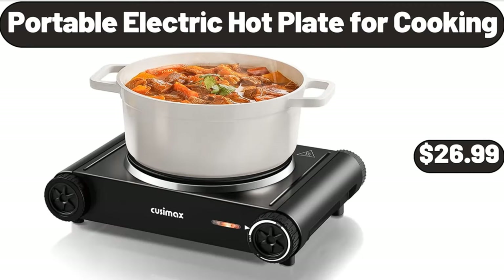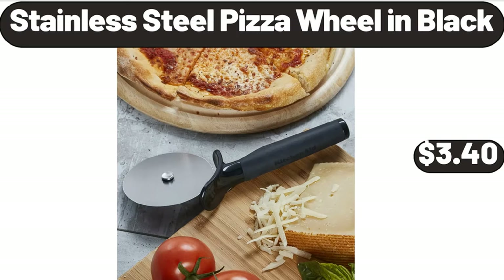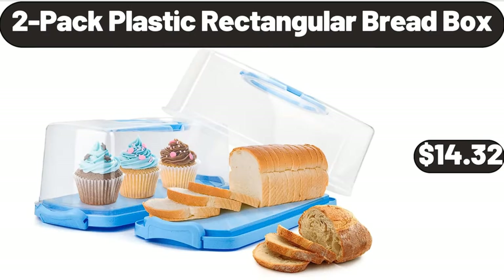Portable Electric Hot Plate for Cooking, $26.99. Stainless Steel Nonstick Induction Frying Pan, 8 Inch, $18.65. Stainless Steel Pizza Wheel in Black, $3.40. 2 Pack Plastic Rectangular Bread Box, $14.32.